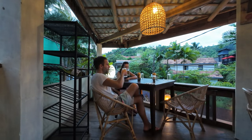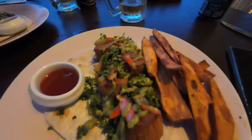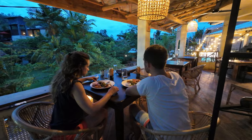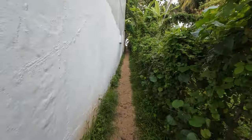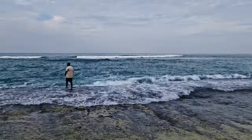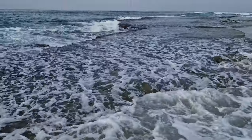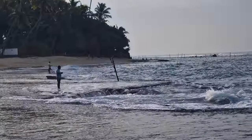On the way back to our accommodation, we stopped at Society Unawatuna for dinner, which was a really cool place. For our last day in Unawatuna, we started early morning by visiting the Hinuella beach. It was so cool seeing local fishermen, and the walk along the beach was really enjoyable.